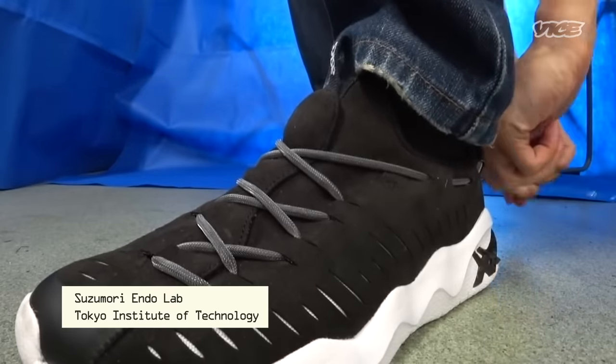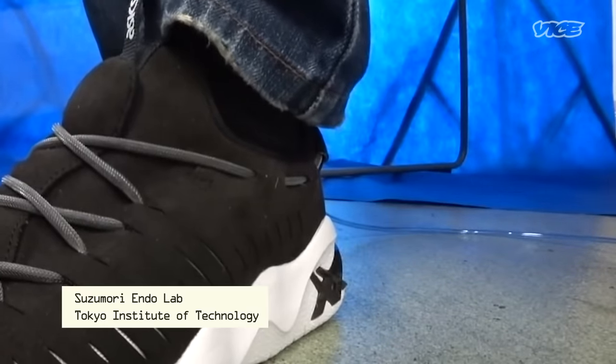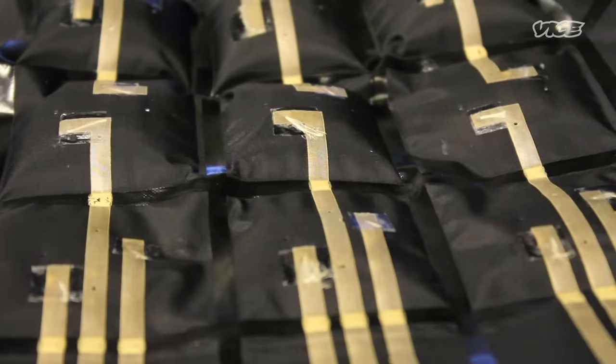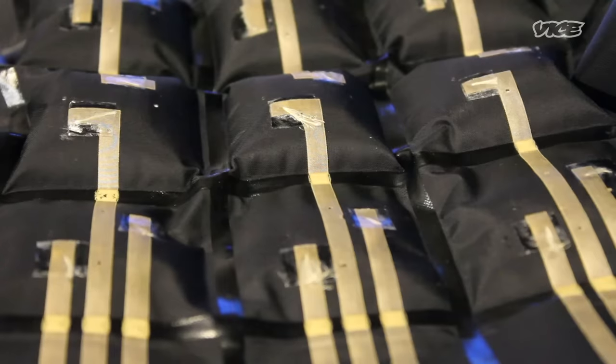These days, most experimental pneumatic systems still need to be connected to tubes and external compressors that regulate pressure. To ditch the bulky gear, Vanessa and her team are developing thermally actuating textiles. Chemicals sealed inside the textiles vaporize or liquefy depending on the temperature, causing the material to inflate or deflate.